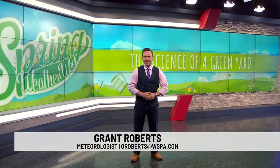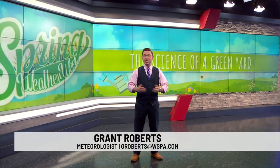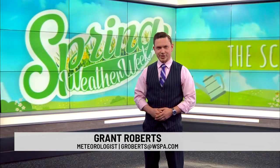Welcome back. A healthy, well-maintained lawn looks good and can make you the envy of the neighborhood. For many folks, like myself, their yards fall short. But have no fear. As our spring weather week continues, meteorologist Malachi Rogers tells us what's behind the science of a green yard.